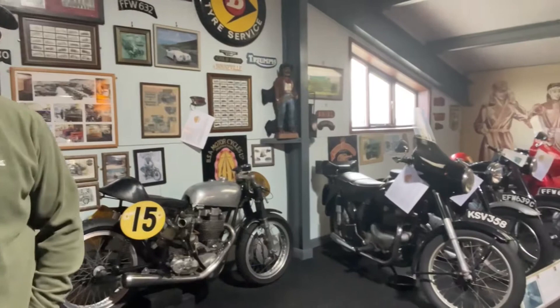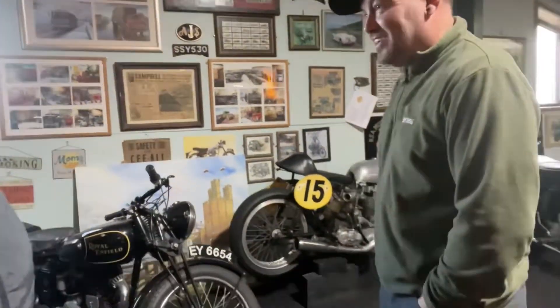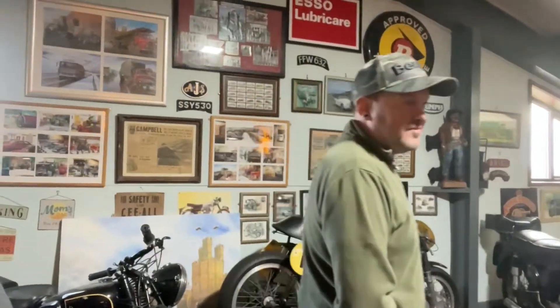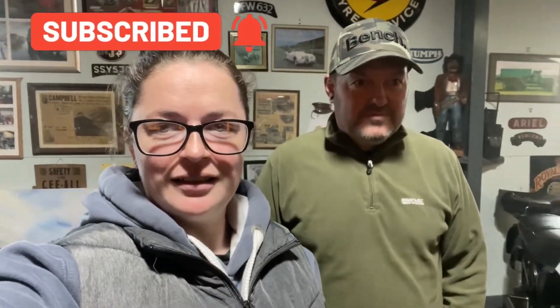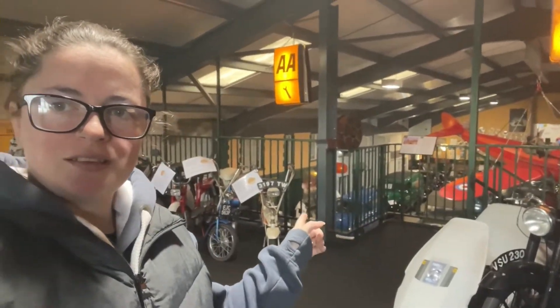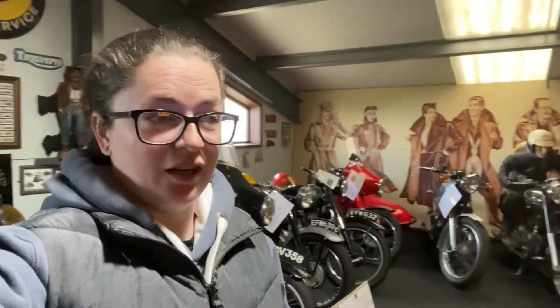So we're currently looking at all the motorbikes and we've got BSAs, Royal Enfields, a nice cafe racer over here. Lovely, aren't they? The motorcycle bit is upstairs on a balcony but there is a stair lift for wheelchair users and a wheelchair up here to use, so you can actually come here if you're a wheelchair user.